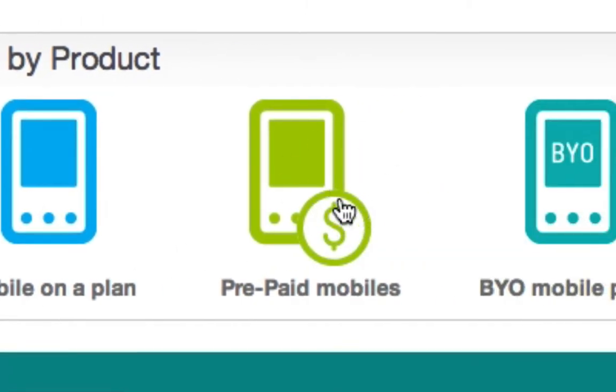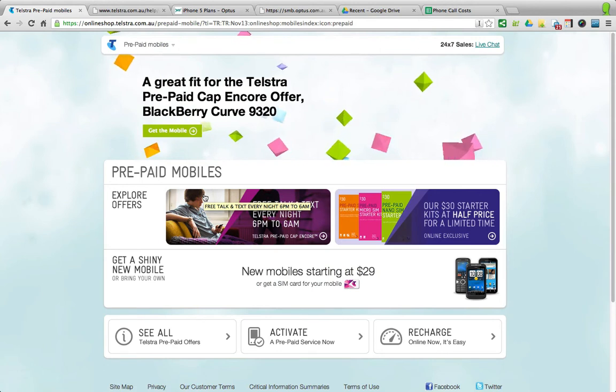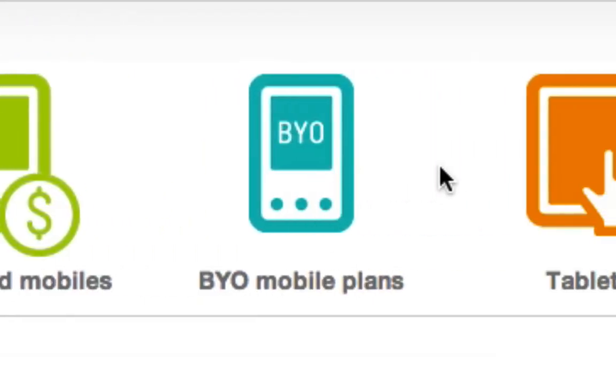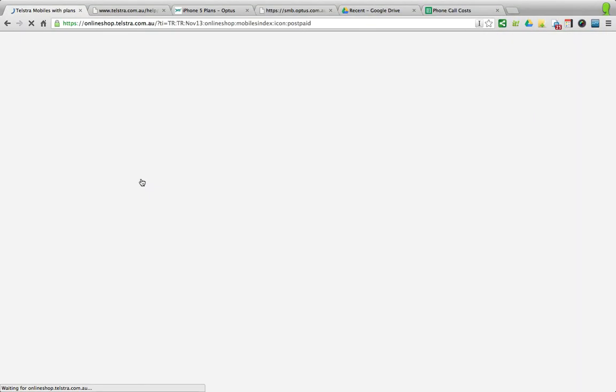Then of course there's the prepaid mobiles, and no doubt you're all familiar with that — I'm sure many of you have prepaid mobiles. You simply just top up the amount every time it gets low, and you keep using your phone. There's also BYO Mobile Plans, and that's when you've got a phone that's in perfectly good order. You don't need a new phone; you just need to get a plan to go with it. Being on a plan is always going to be a good deal compared to prepaid because they want to tie you in for a contract period, and so you generally get offered what at first can seem like a better deal.